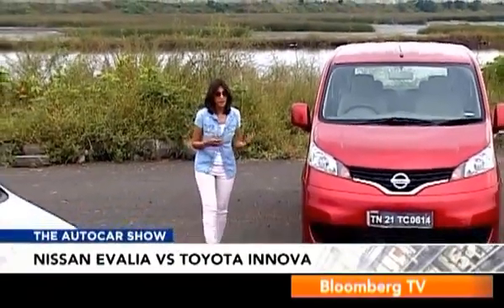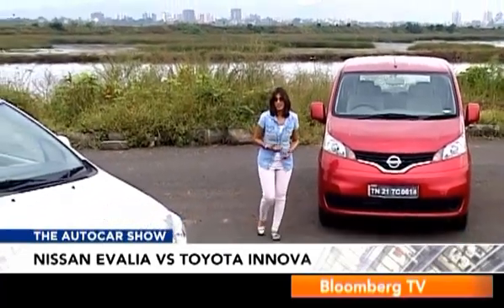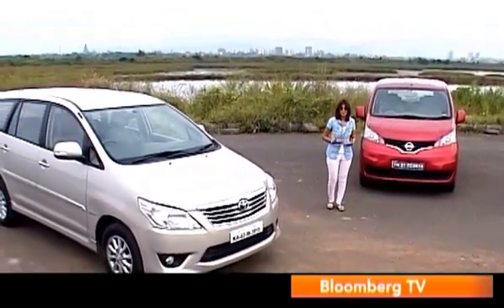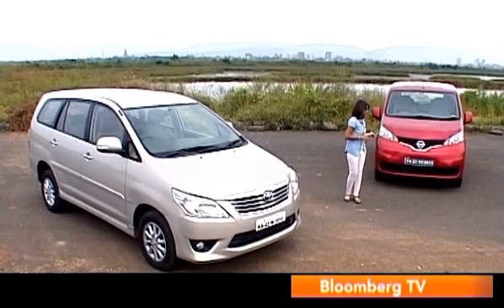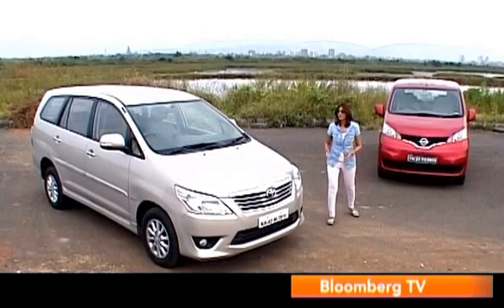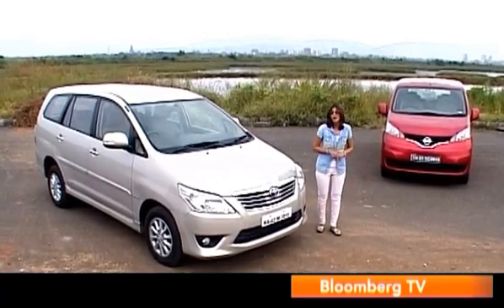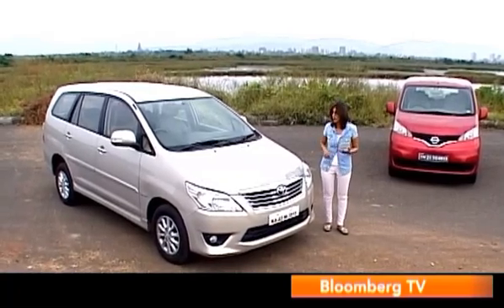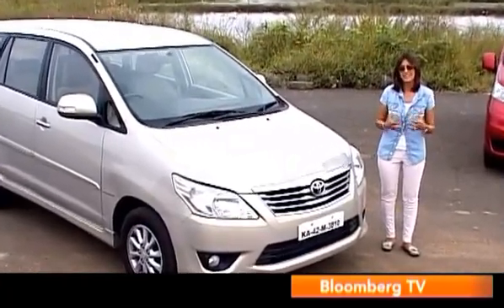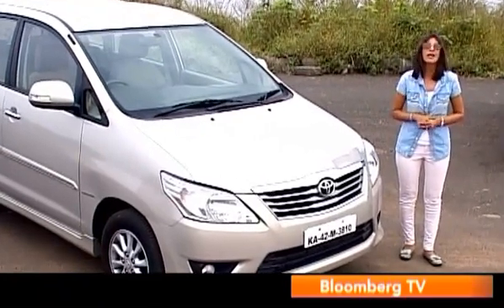Having driven them both extensively, there are still some things to consider. The Ivalia is more fuel efficient and cheaper overall, so for those with an eye on the wallet it makes a whole load of sense. It's a very easy city car — nimble, easy to manoeuvre, with a great turning circle and good city performance. But chances are when you own an MUV, you'll want to take it on the highway quite a bit, and that's where the Ivalia really doesn't match up to the Innova. The Innova is just a fantastic cruiser. When you look at the overall picture — be it ride, performance, handling, comfort, interiors, or features — in almost every department the Innova is leagues ahead of the Ivalia and remains the king of the segment.